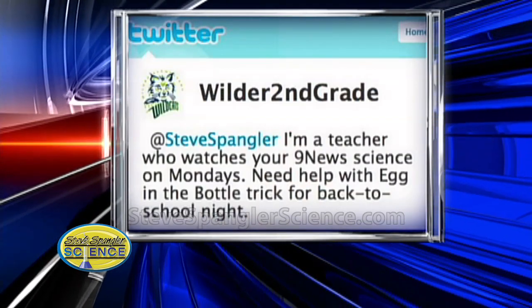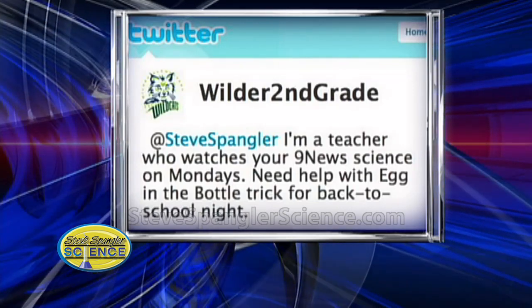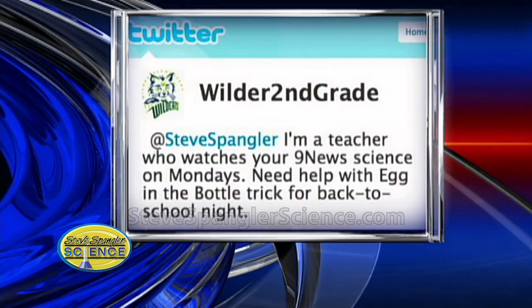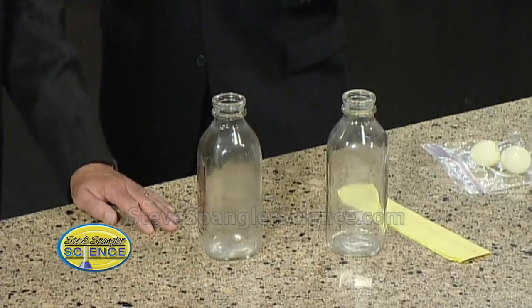This is from a second grade teacher over at Wilder. She writes: 'Steve Spangler, I'm a teacher who watches 9 News, and I want to know if I can have some help with that egg in the bottle trick.' The famous egg in the bottle trick! Teachers are turning to Twitter — parents, a lot of people — to ask for advice. Isn't that kind of the science of the social network? You're a pretty popular guy. So I got this last night and thought, we've got to do this today. This is the classic egg in the bottle. It's hard to do now because it's hard to find these bottles — they just don't have milk bottles anymore, so you've got to head down to Antique Row.